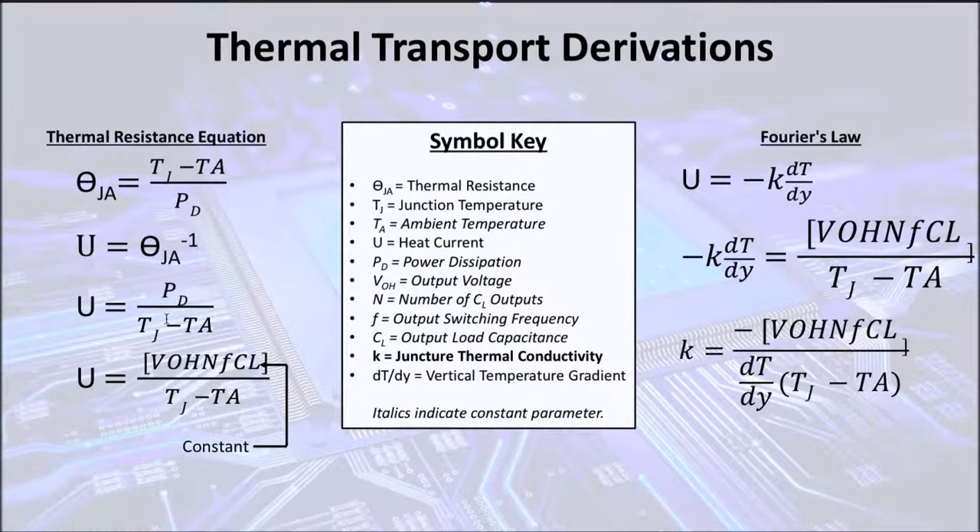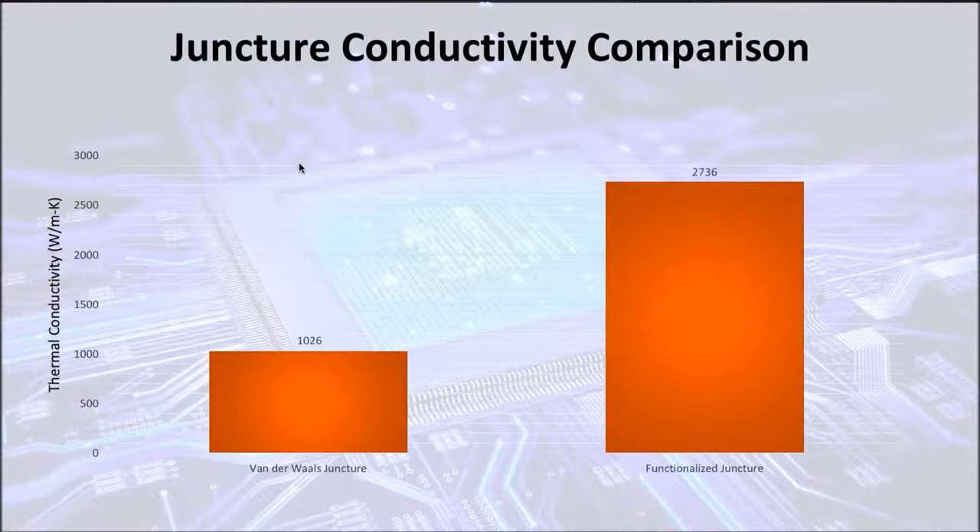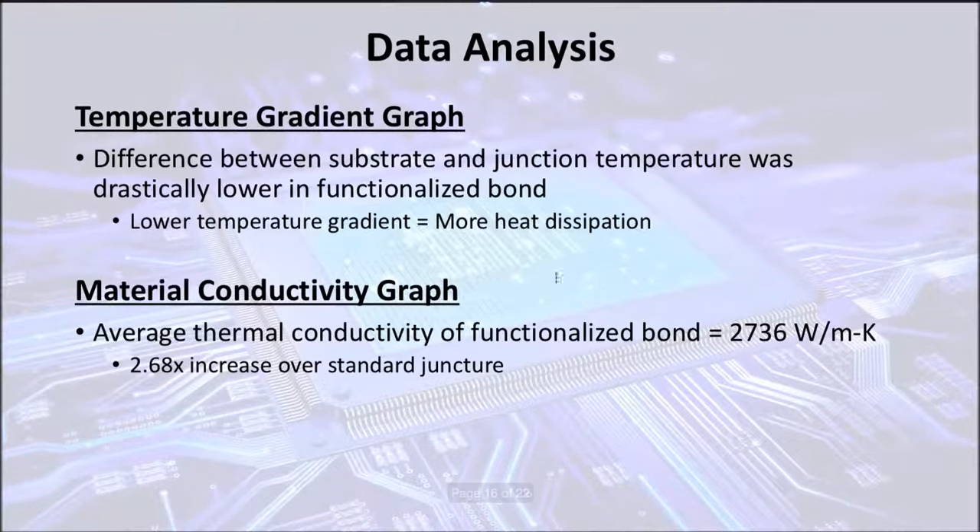These are derivations of the formula that will eventually calculate the thermal conductivity, involving various equations including Fourier's law and the thermal resistance equation. Based on those calculations, I got the juncture conductivities. The Van der Waals juncture had a conductivity of 1,026 watts per meter kelvin, which was 2.68 times lower than the functionalized juncture's 2,736 watts per meter kelvin. The first graph showed that the distance difference between the substrate and junction temperature was drastically lower in the functionalized bond, indicating more heat dissipation. This was verified by the thermal conductivity graph in which the conductivity of the functionalized juncture was 2.68 times over the standard juncture.